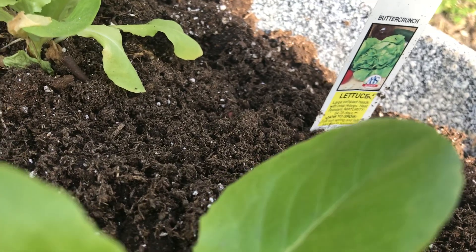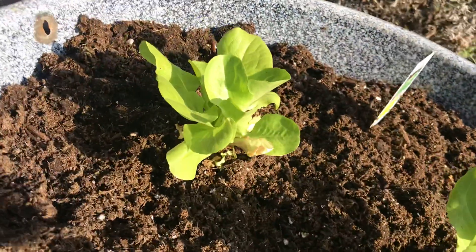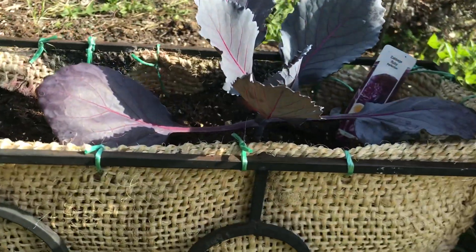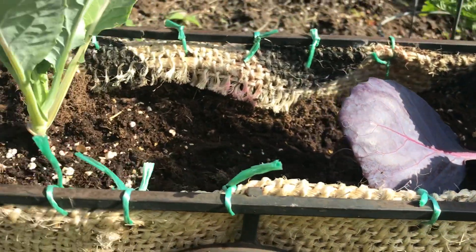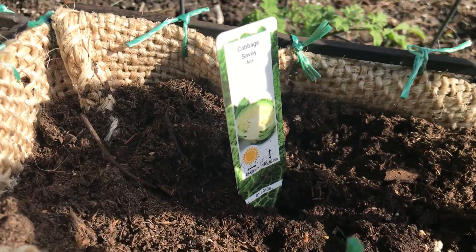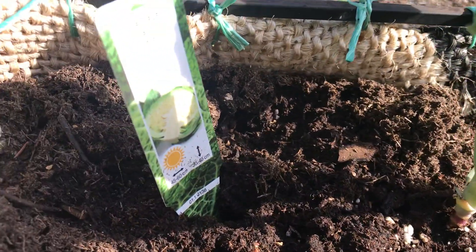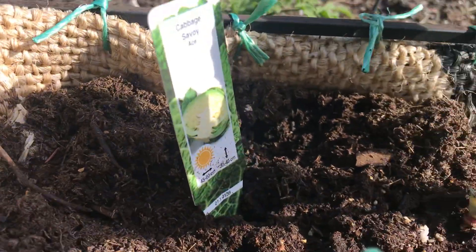Here is some butter crunch lettuce. And these little planters here — you have a red cabbage. We have a cabbage; I guess green cabbage is savory.